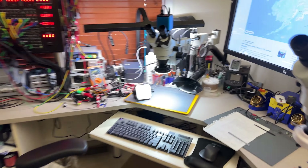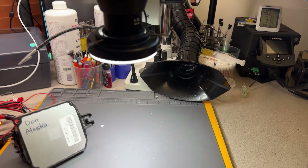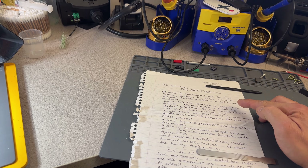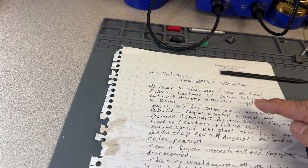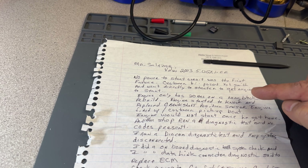Going back into the tests. The description: 2003 5.0 GXIEE, no power to start circuit — that was the first failure. Customer bypassed the key switch and went directly to the starter to get the engine to start.